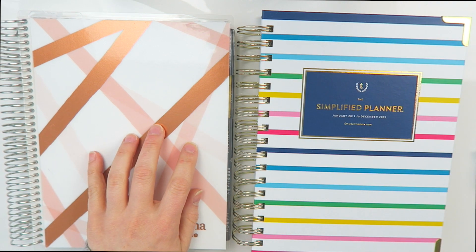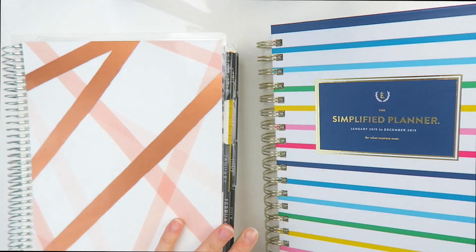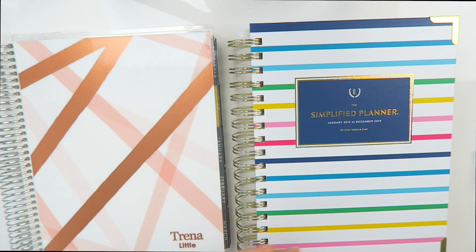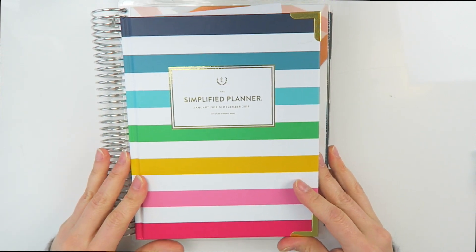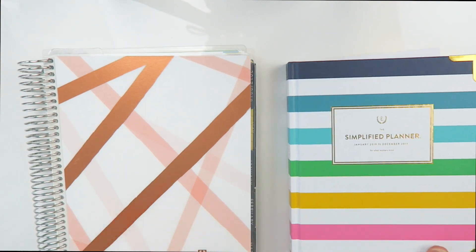Let's compare the Erin Condren versus the Emily Ley daily planner and look at the thickness. You can quickly see that the simplified planner is a lot thicker than the Erin Condren planner. It doesn't really bother me — I keep most of my planners in my office and don't necessarily walk out the door with them. But if you think those are thick, the weekly simplified planner is actually smaller in size — you can see the Erin Condren is bigger — though we'll look inside to compare as well.